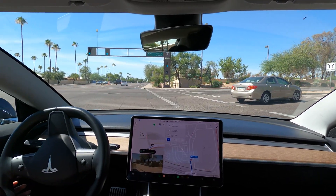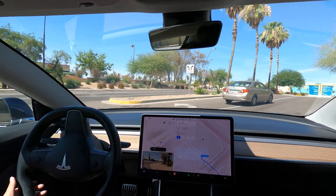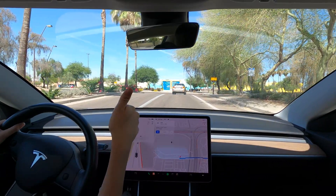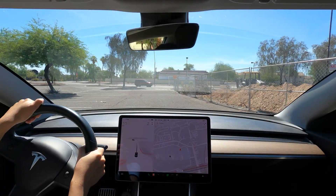All right, this is technically our destination so I'll be taking back over while we look for those chargers under construction. Okay, so let's park.